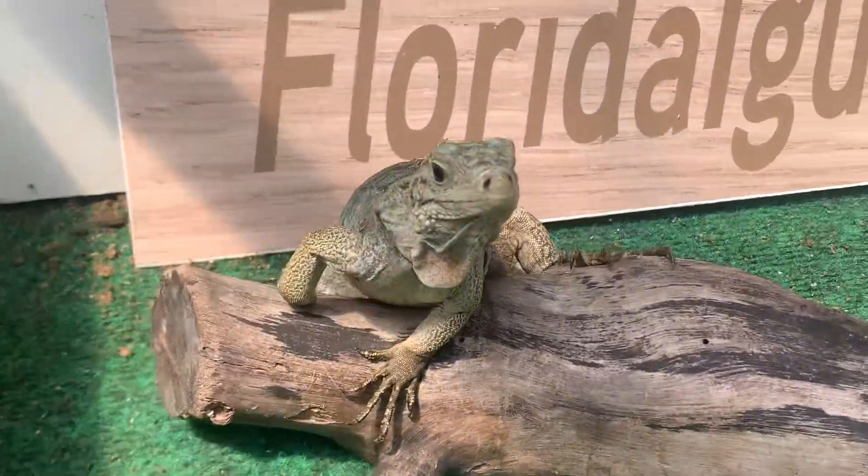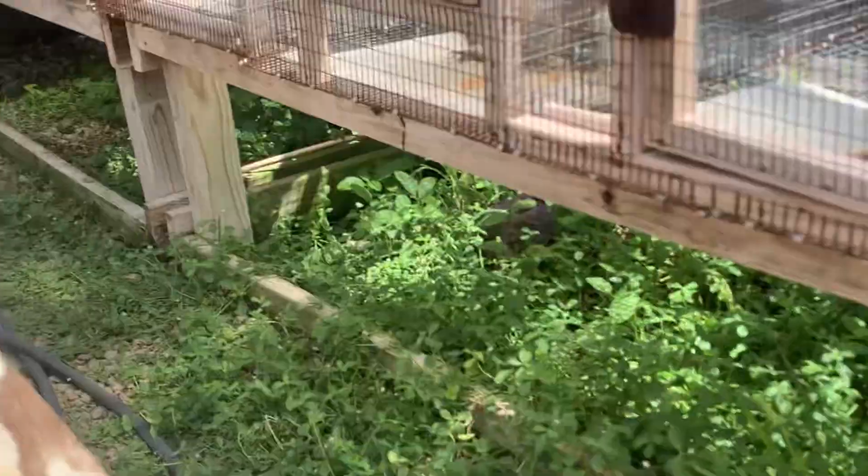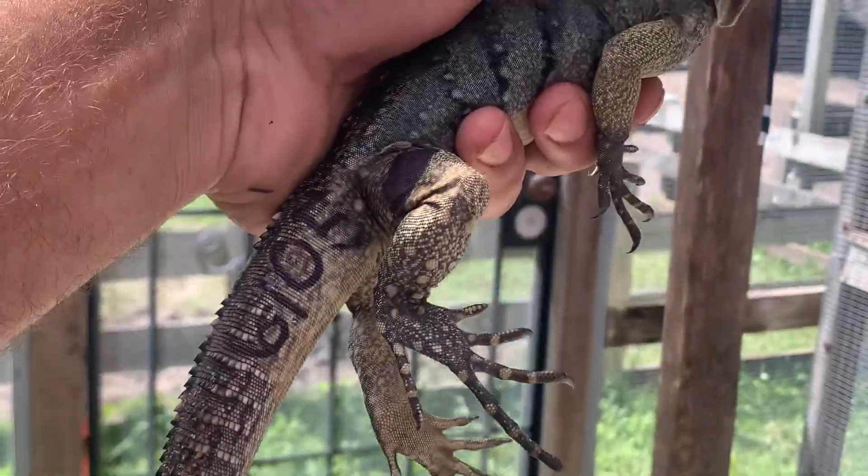I'm gonna go ahead and give you his ID chip number. Let me tame him down here — his ID chip number is 6105.